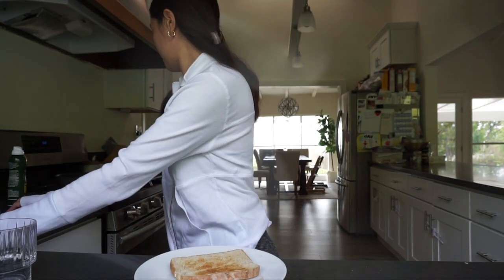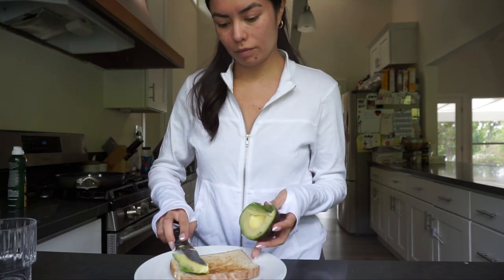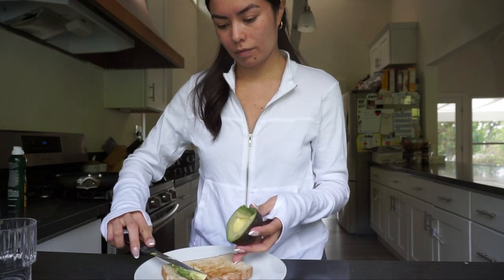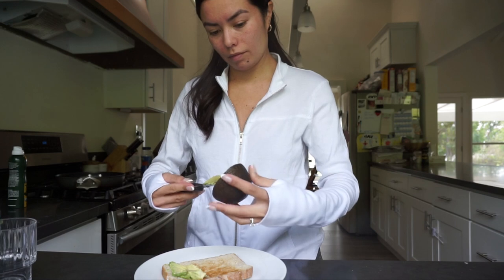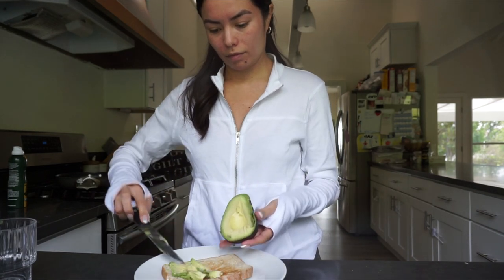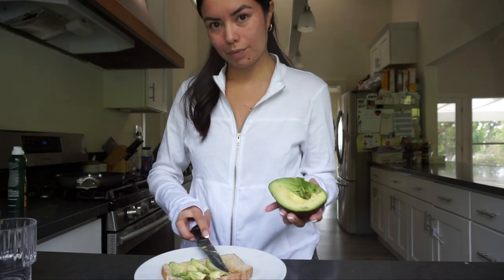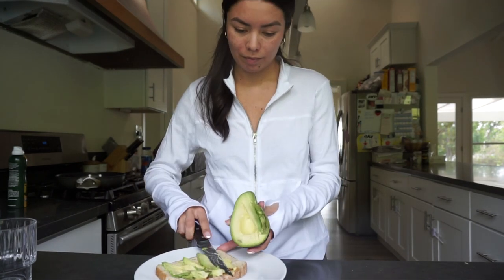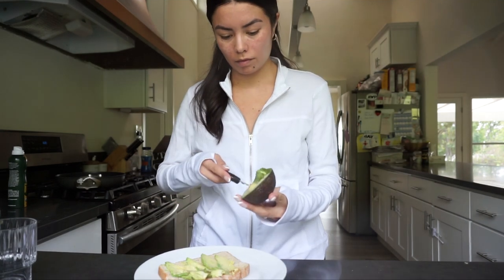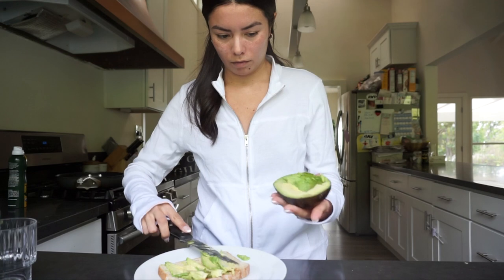For breakfast I usually have avocado toast with one sunny side egg. I love Dave's Killer Bread because it's organic, it has five super greens, and there's no bleached flour — basically no bleaching in the process of making this bread. I love to have half an avocado because it has lots of vitamins, more potassium than bananas, it's a good fat, and one egg for protein. I use olive oil to cook my egg.